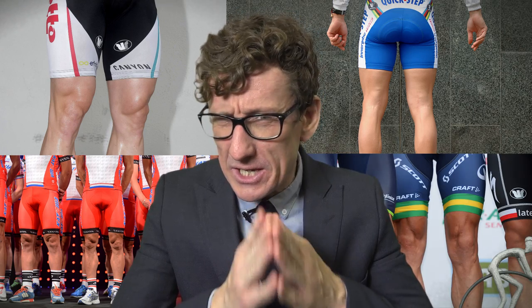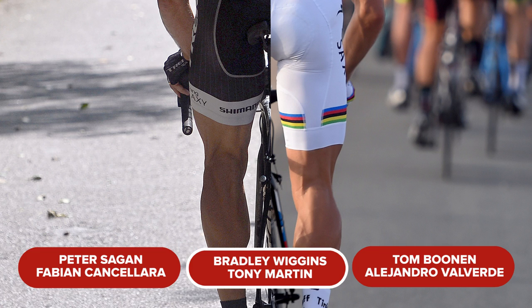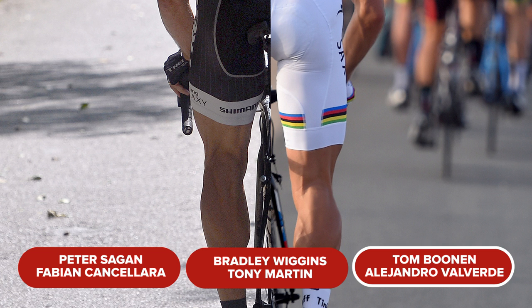Question number two — it's the legs round now. Using advanced photo manipulation techniques, we've combined the legs of two well-known professional cyclists. But which pair own this pair? Is it A. Peter Sagan and Fabian Cancellara, B. Bradley Wiggins and Tony Martin, or C. Tom Boonen and Alejandro Valverde?